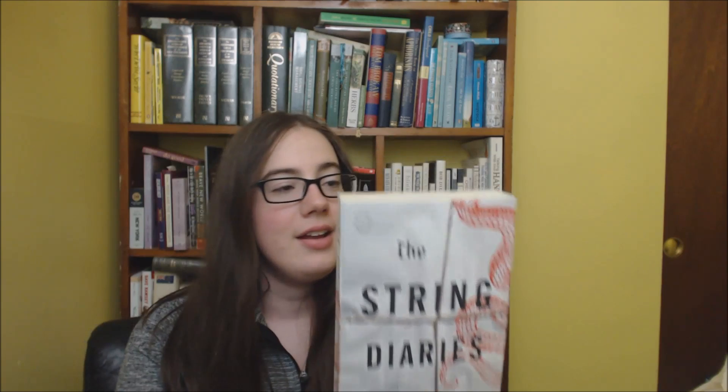The next book that I picked up is The String Diaries by Stephen Lloyd-Jones. This is a hefty, thick book with many pages. I read the back and it hooked me in.